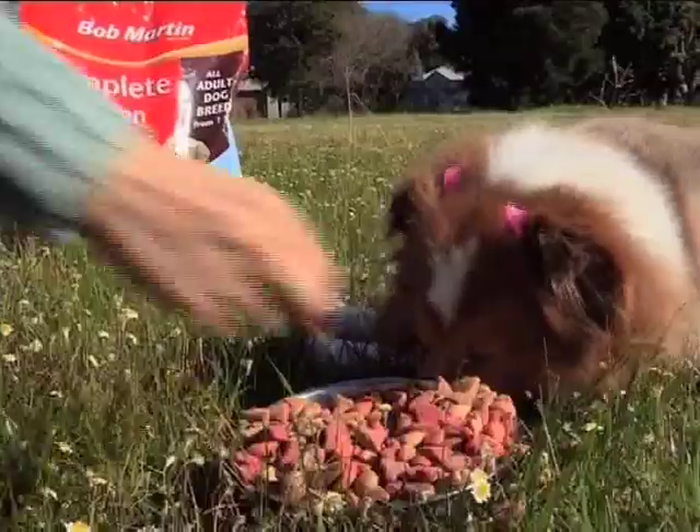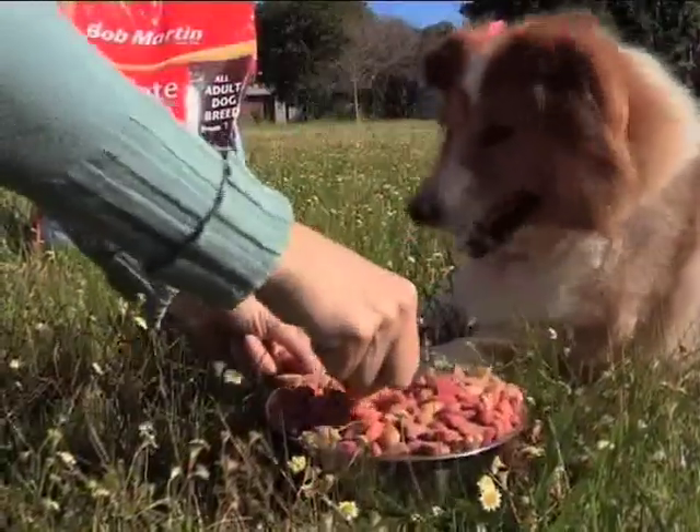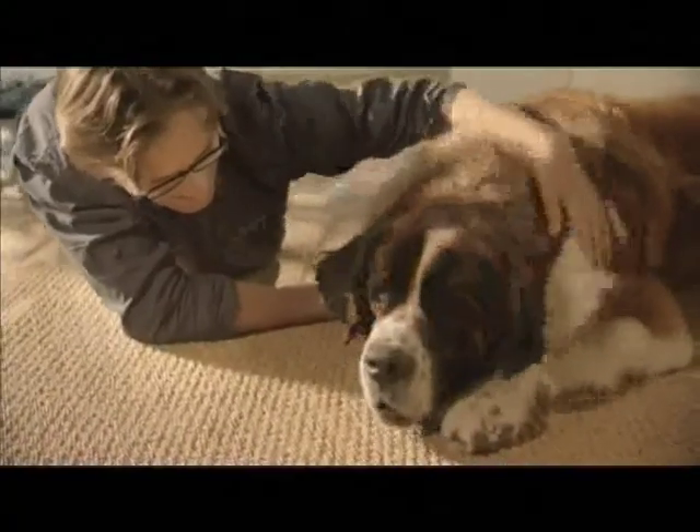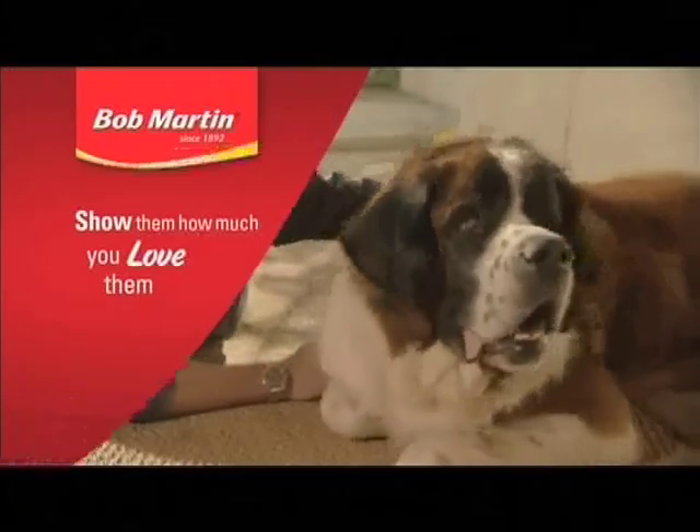A good treatment plan, as well as some delicious and nutritious Bob Martin food, will ensure Bella is healthy and happy for many more years to come. Show them how much you love them with Bob Martin.